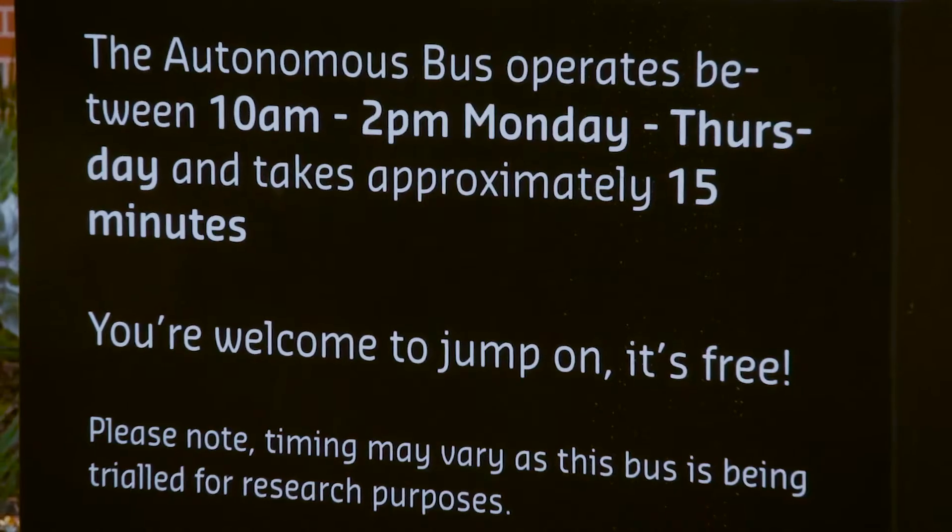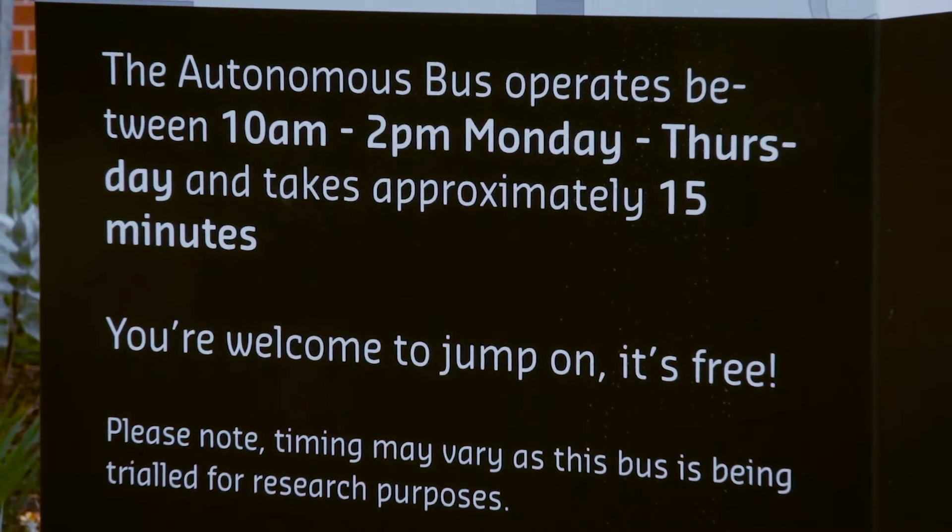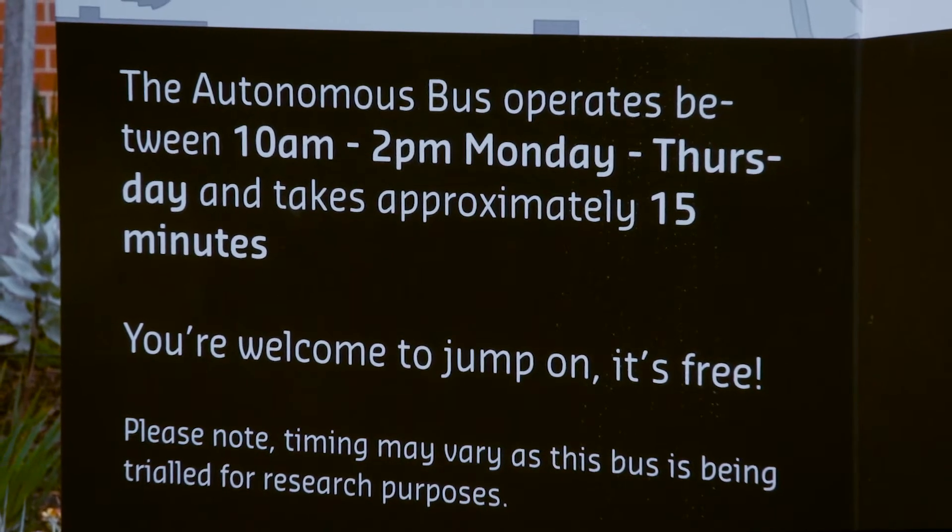Any student can access the bus. The service starts from Building 3 or 4, all the way down to the medical building, Monday to Thursday.